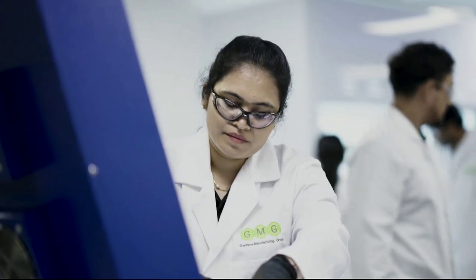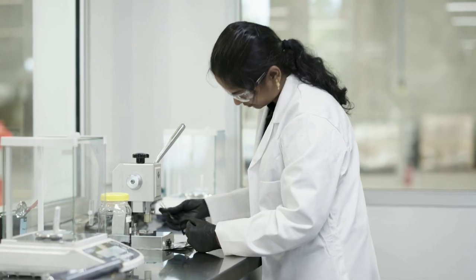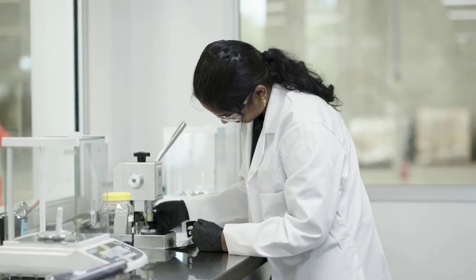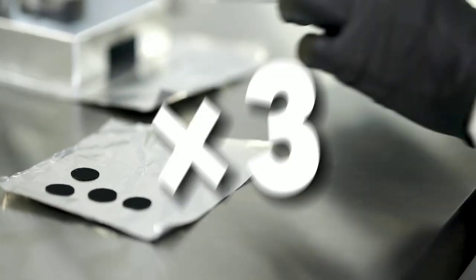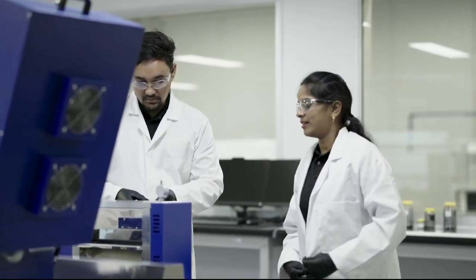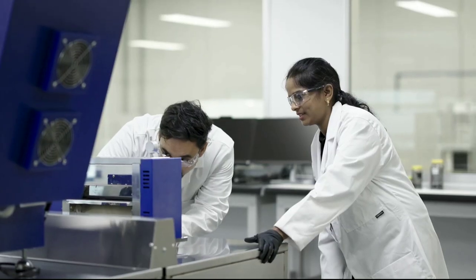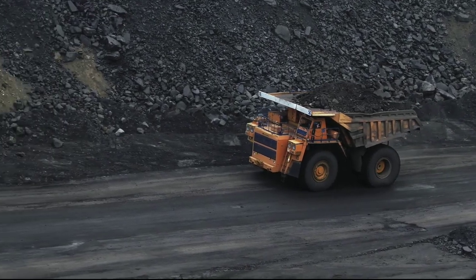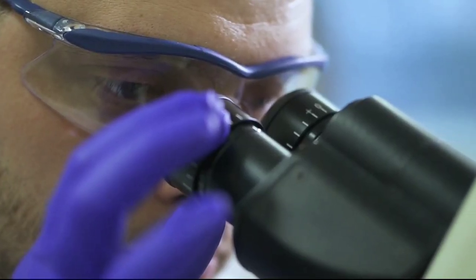Why is the GMG Graphene Aluminum Battery better than lithium-ion batteries? According to GMG, their battery can charge up to 70 times faster and have 3 times more battery life than lithium-ion batteries. That means you can charge your phone, laptop, or electric car in minutes instead of hours, and use them for longer without worrying about running out of power. GMG also claims that their battery is safer, lighter, greener, and cheaper than lithium-ion batteries.